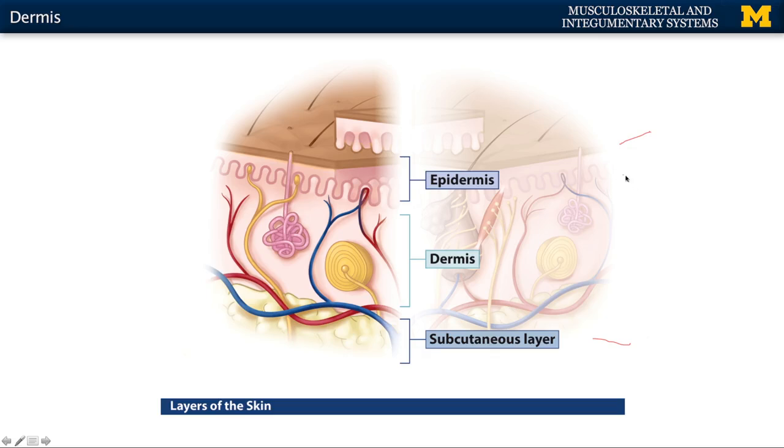There are lots of things in the dermis. You'll have hair roots, muscles associated with hair, sensory receptors, and glands. Very importantly, particularly in terms of the survival of the epidermis, you're going to have a huge amount of blood supply. In a resting adult, you'll have up to 10% of the body's blood traveling through the dermis at that time.